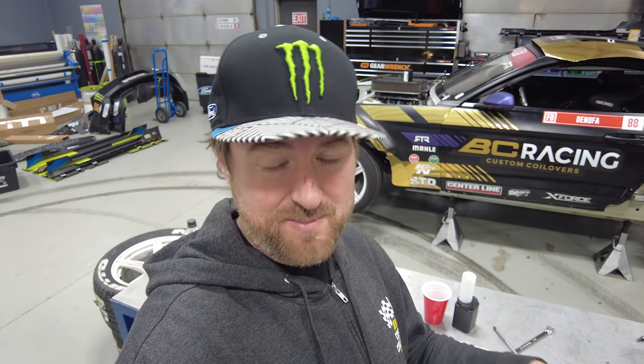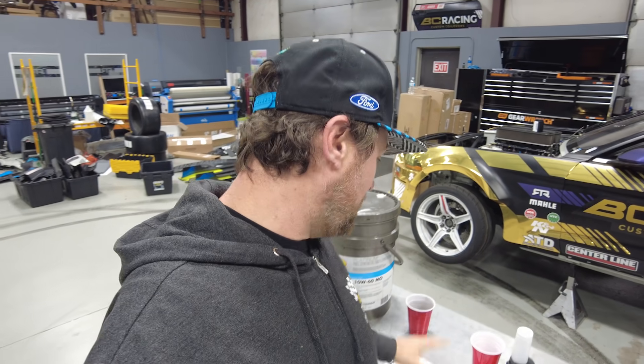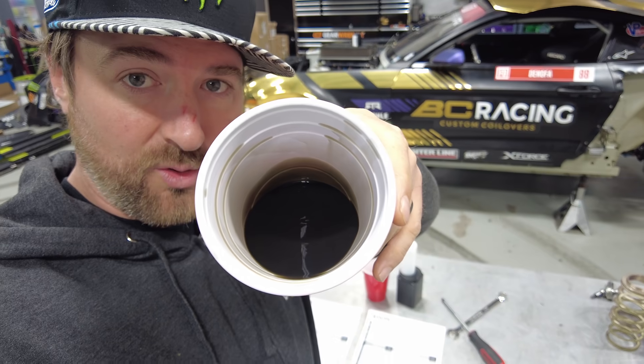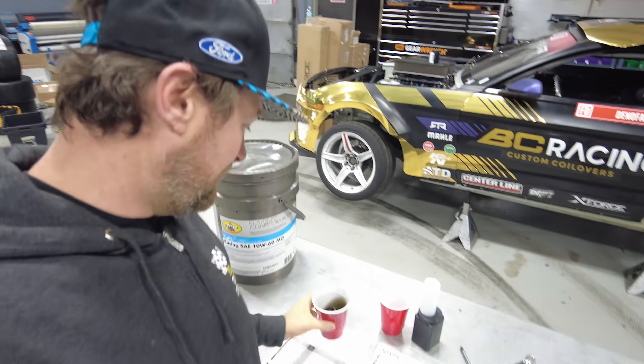It handles high temperatures very well and protects against wear, especially under abuse. After the race, we drain the oil. This is some of the drained oil — you can see it's a bit dirtier, and you can even smell the VP race fuel from the blow-by.